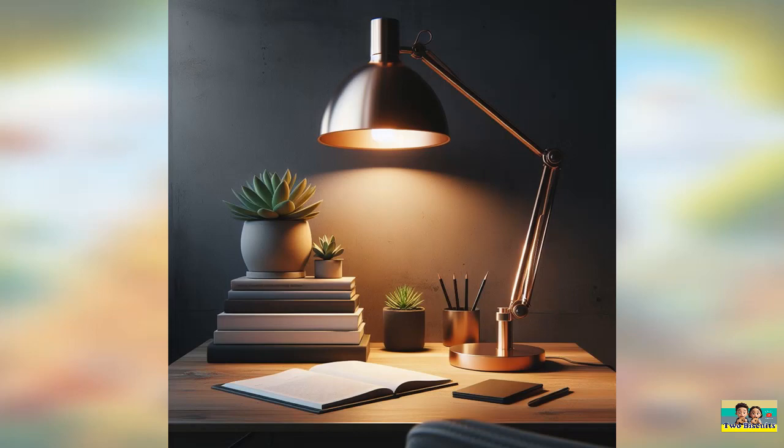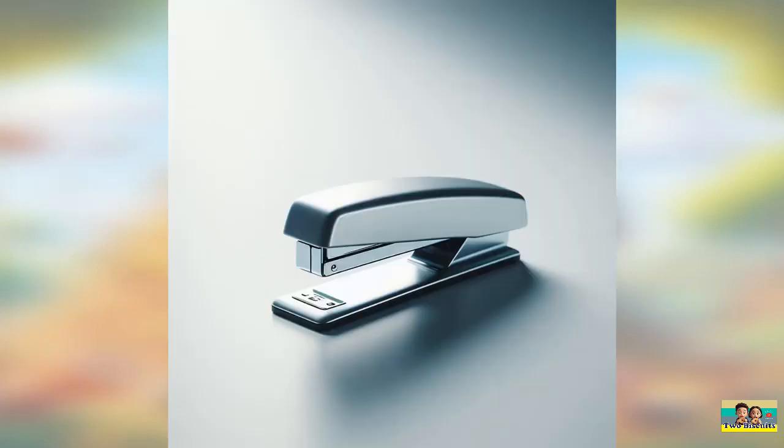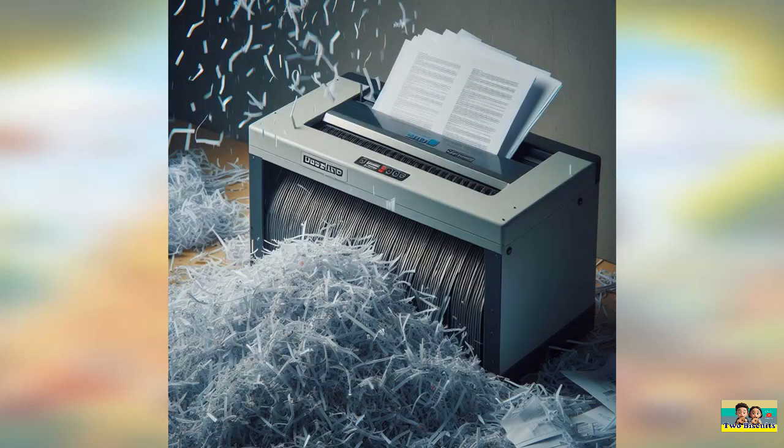Question five. What office equipment is featured in this image? This item provides additional lighting for working at a desk. Question six. Can you identify the office tool in this picture? This item is used to bind papers together. Question seven. Which office device is shown in this image? This machine is used to destroy confidential documents.